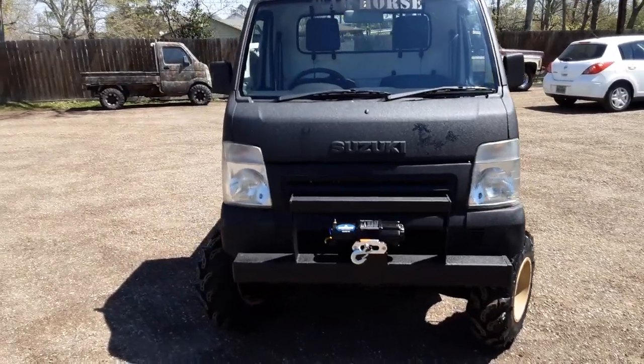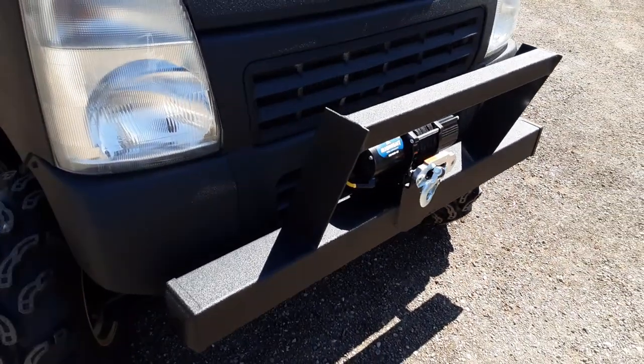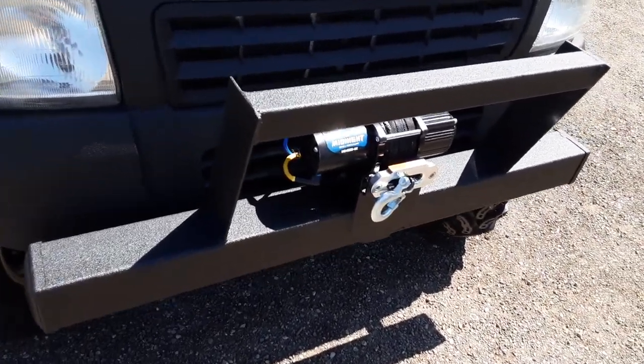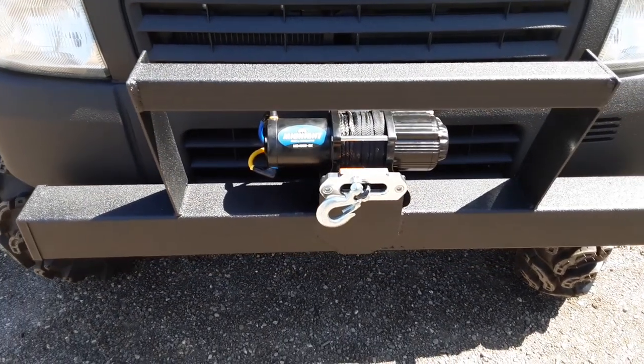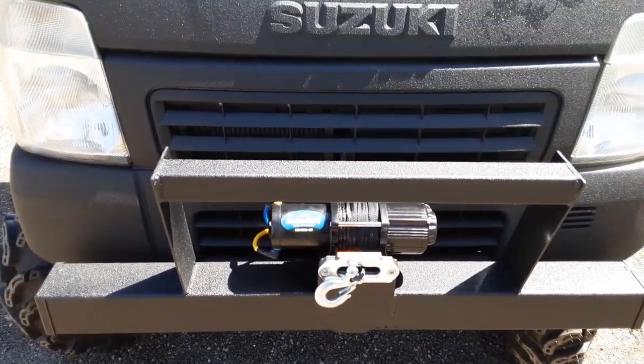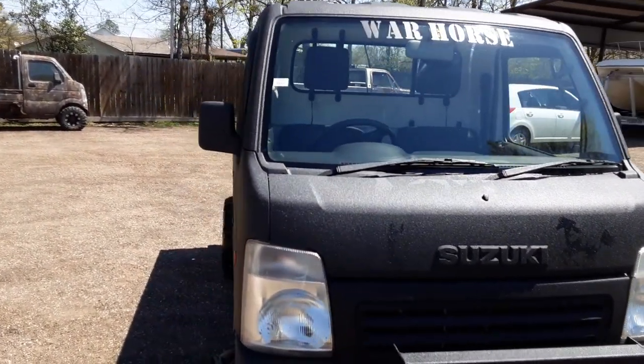Starting up front, we did our custom bumpers as usual — looks sharp, rock solid. Got that 4,500-pound Viper winch right up front for those tough times. The whole truck is sprayed in bed liner.